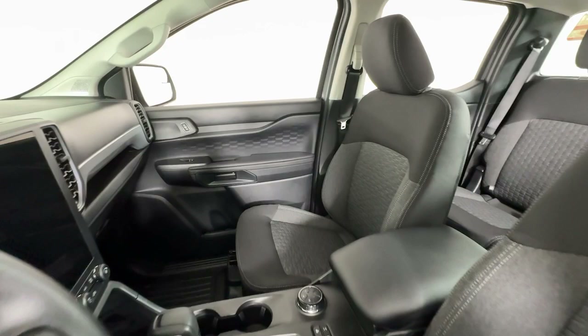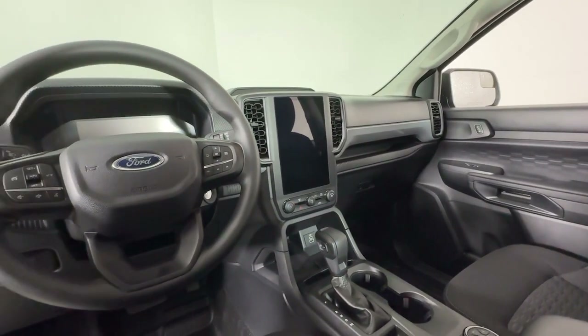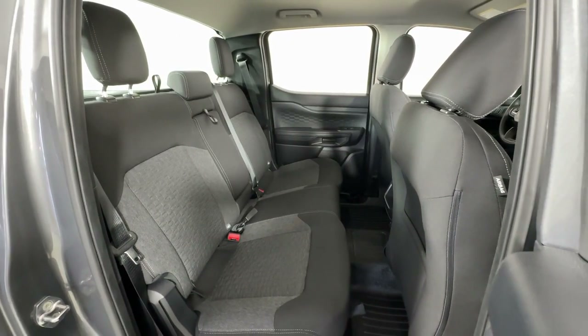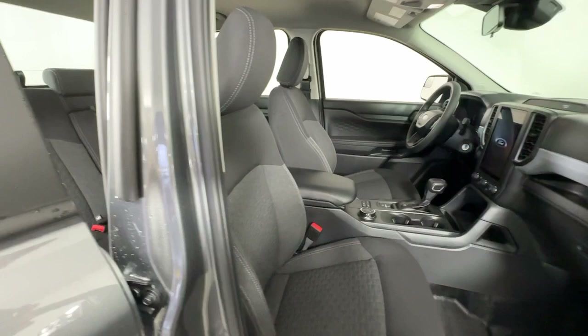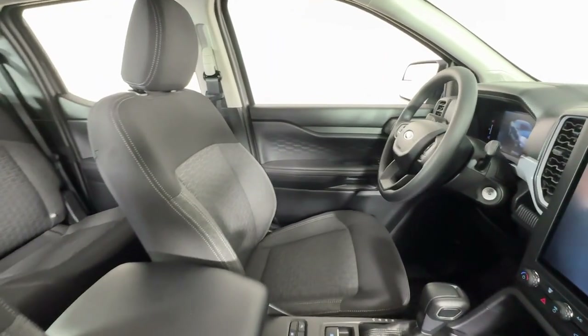The following are some of this vehicle's highlighted options: keyless entry, fog lamps, aluminum wheels, trailer hitch, steering wheel audio controls, electronic stability control, alarm, intermittent wipers, traction control, and tire pressure monitoring system.